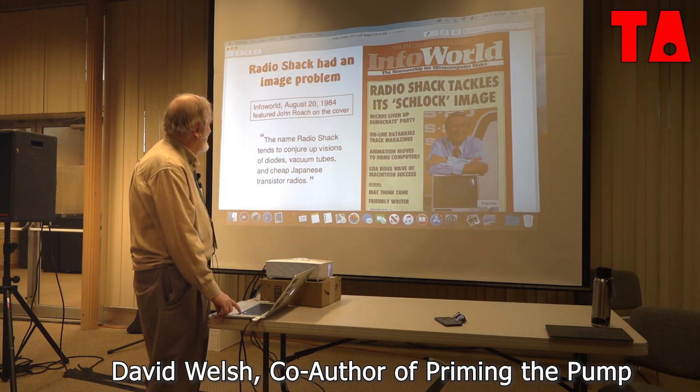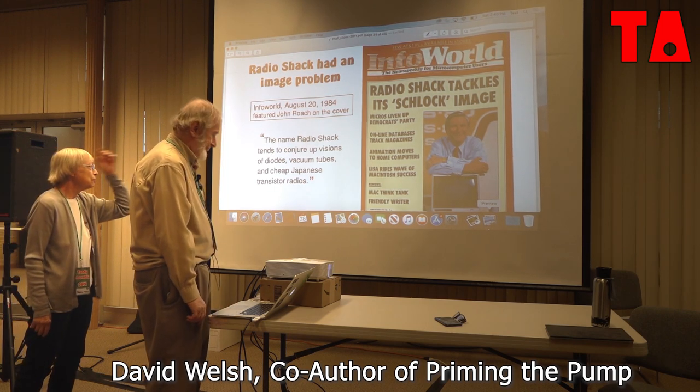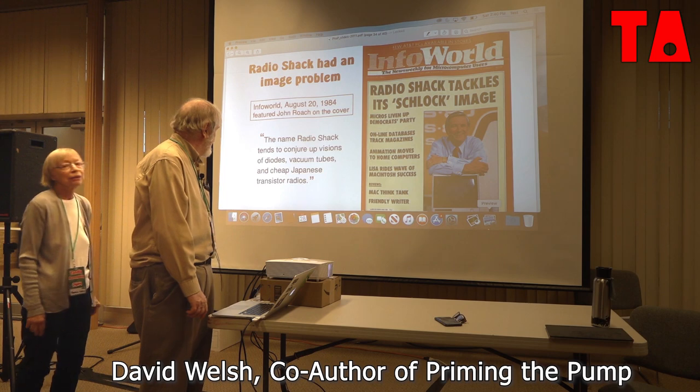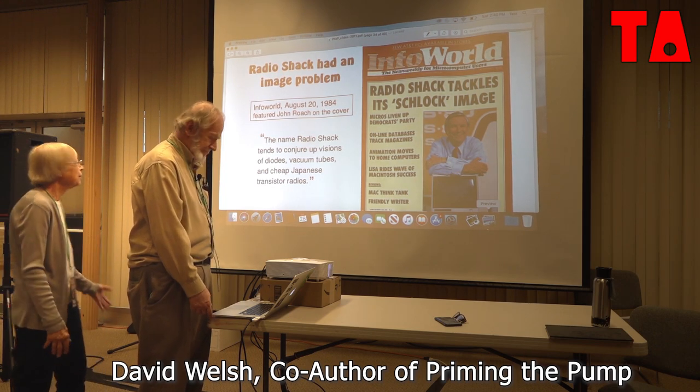This is one of my favorite slides—John Roach and the Shack image here. I thought it was pretty funny. They may have tackled their Shack image, but they went out of business.